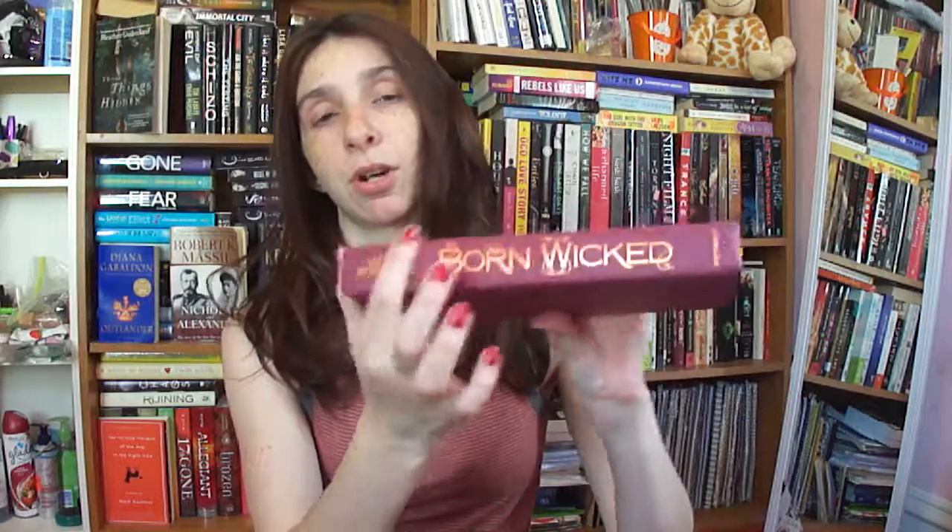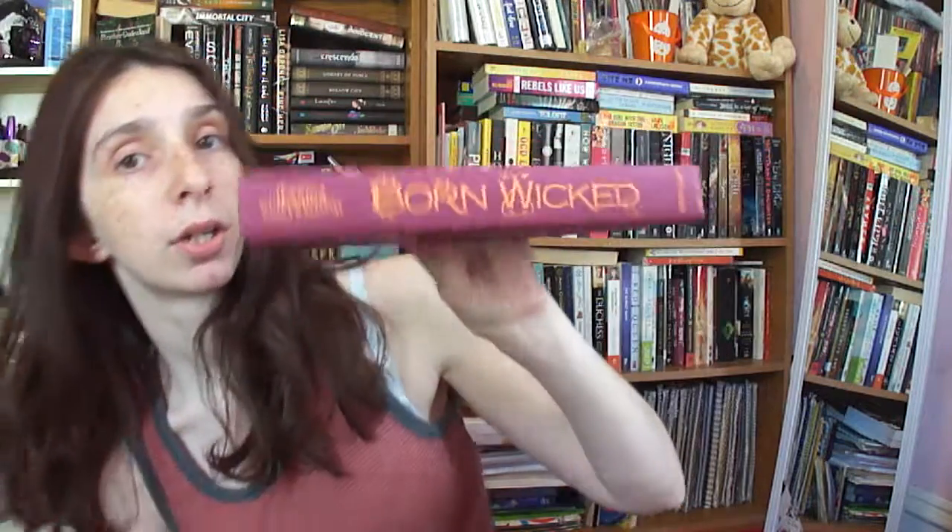Next, I have Born Wicked by Jessica Spotswood. Ooh, what is with these beautiful colors? This is more like a pinkish purple kind of. That's really pretty. Nothing on it, but it's pretty. And then awesome goldish lettering with cool font.